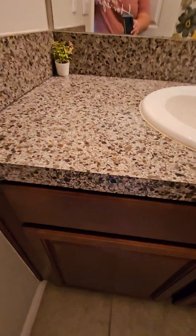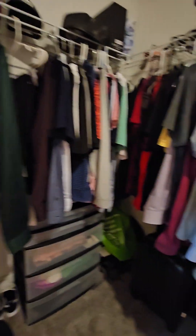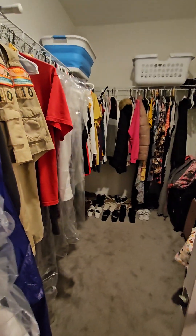Same countertops, same tile in the master bath. There's a stand-in shower — it does need some caulking around the bottom, just some deferred maintenance. The master closet goes back pretty far, so it's a good size. This must have been the carpet that was in the bedrooms.